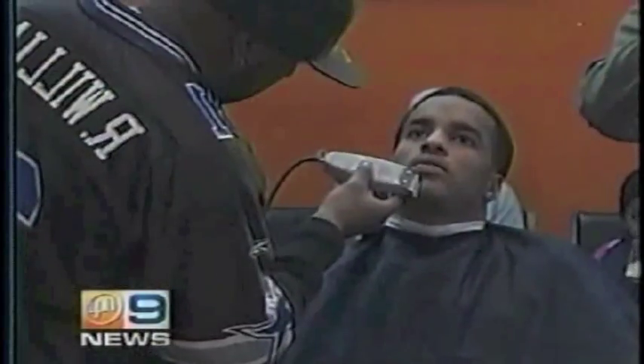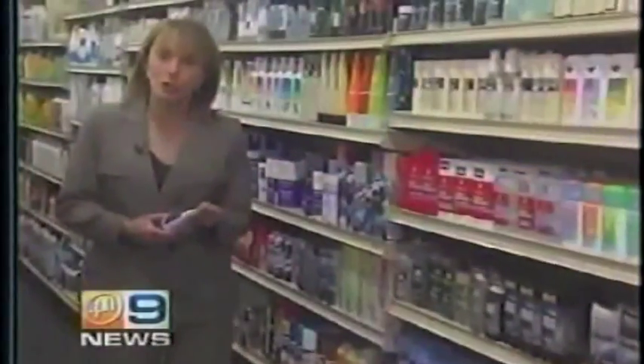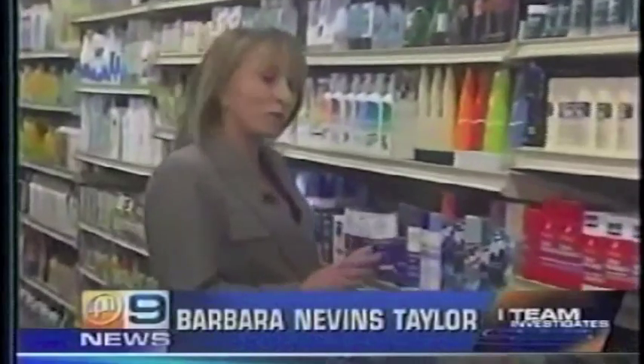Razor bumps are the talk of the barber shop. Shaving at home shouldn't be a nightmare, but with razor bumps it often is. Sometimes you wish there was something that you could use to prevent it. Here's the good news: there are things you can do to prevent razor bumps and soothe the skin when they do occur.